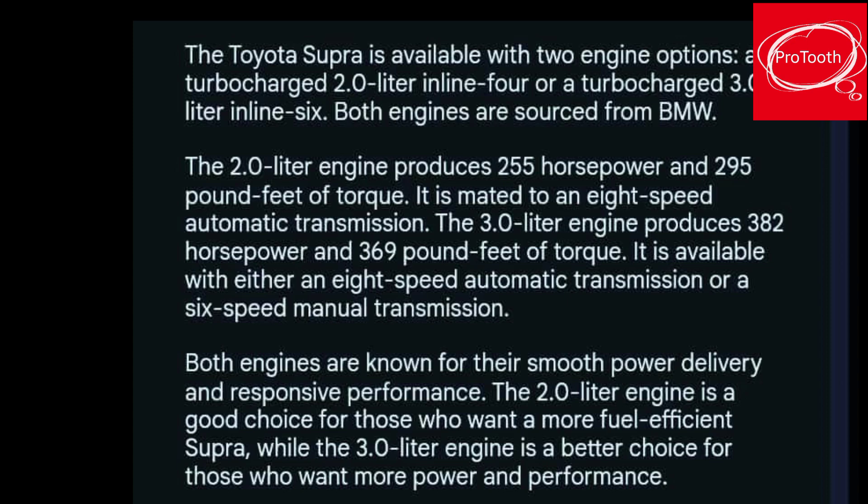Both engines are known for their smooth power delivery and responsive performance. The 2.0-liter engine is a good choice for those who want a more fuel-efficient Supra, while the 3.0-liter engine is a better choice for those who want more power and performance.